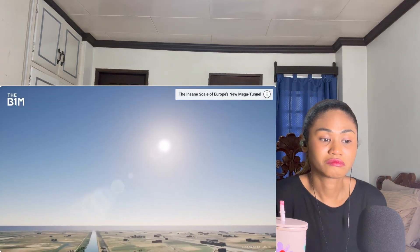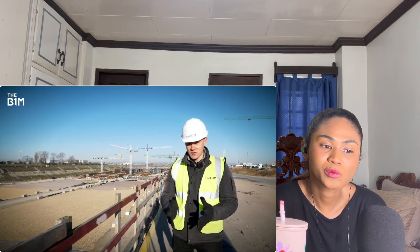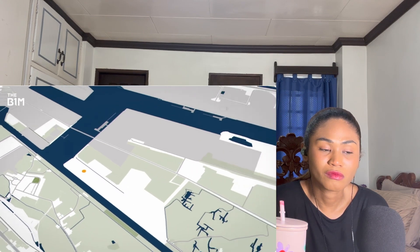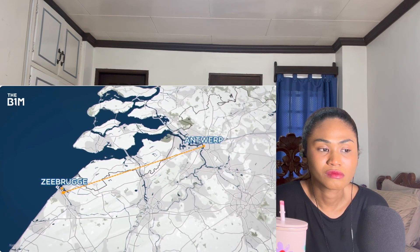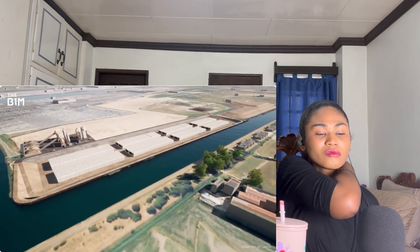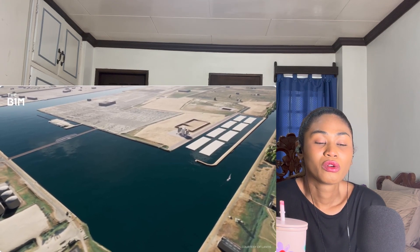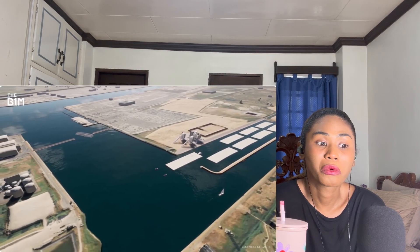The immersed tube method is a masterclass in construction and engineering. To create the 1,800-meter link, eight huge tunnel segments — each weighing 60,000 tons — are being slotted together under the water. First, the team excavated a large casting basin in Zeebrugge, about 100 kilometers away from Antwerp where there's more space. Inside it, eight enormous new concrete tunnel segments are being constructed. When ready, special seals close off each end, the casting basin is flooded, and the segments float to the surface.